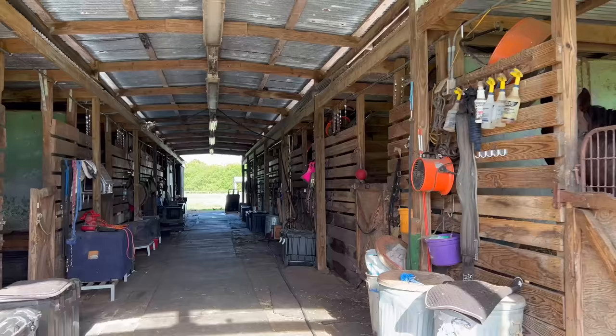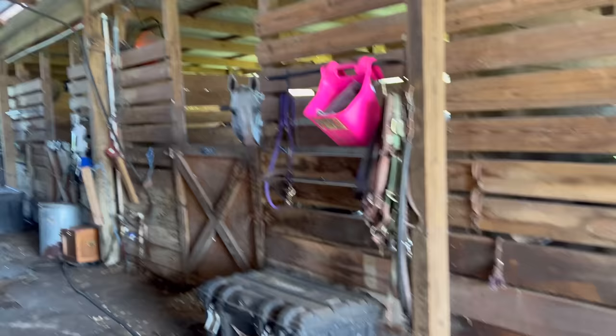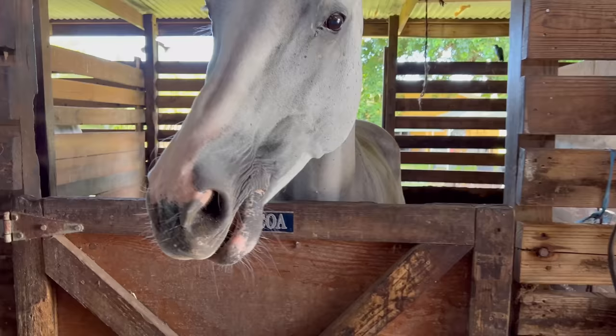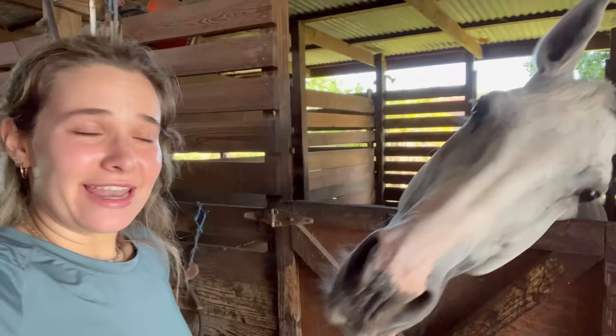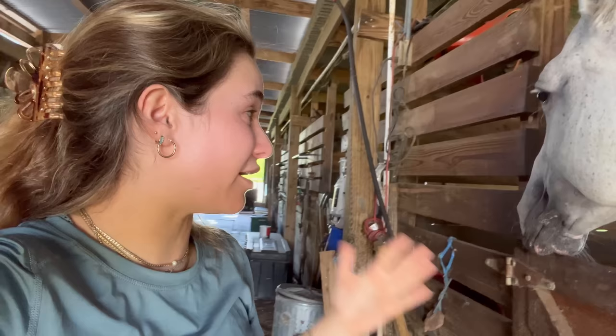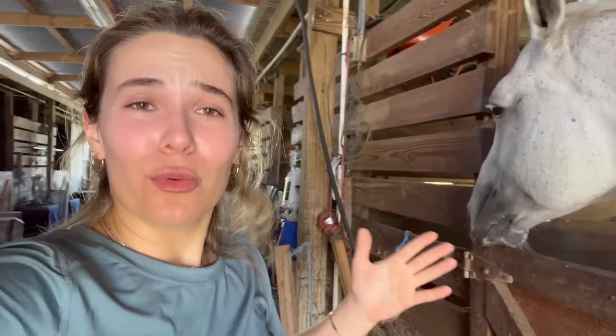We've just arrived and look how beautiful it is — acres upon acres here. We have a bunch of carrots to feed Lila's horse. We're walking in and Lila is calling her name. Hello pretty girl — you want a carrot? You can see this girl is just thousands of pounds of muscle. Look how beautiful she is. When you pet a horse's nose it literally feels like velvet. Now we're putting her halter on to bring her out and take a better look at her hooves.